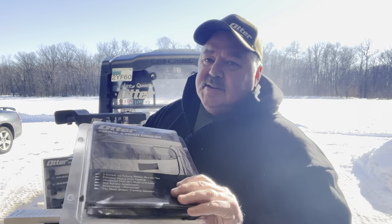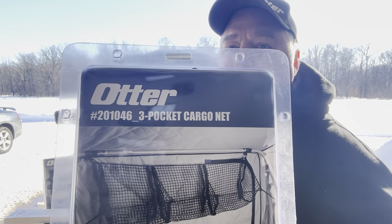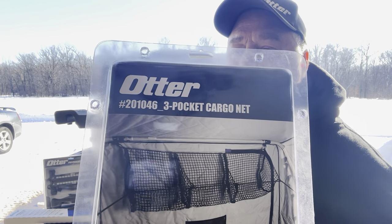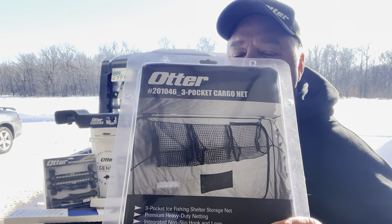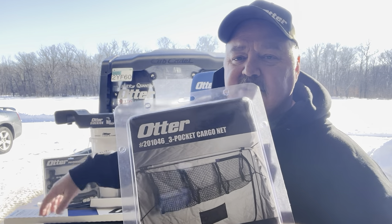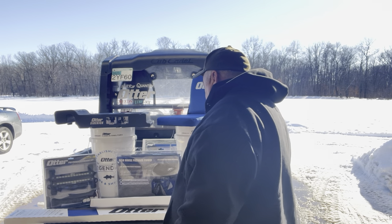Number four — this is my favorite right here — the Otter three-piece pocket cargo net. This pocket cargo net is the bomb. The first thing you do when you get into your house, you take your gloves off, take your stocking cap off, and throw them on the seat. But pretty soon your glove falls on the ground, then it falls in a hole and it's wet. With one of these cargo nets, boom — everything's in there, everything's up, it's out of the way, and it's staying warm.